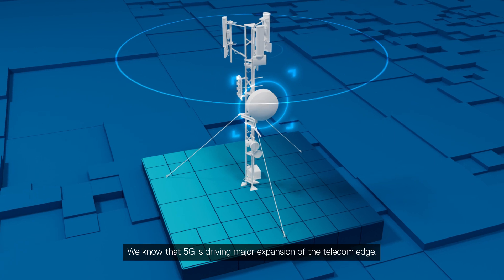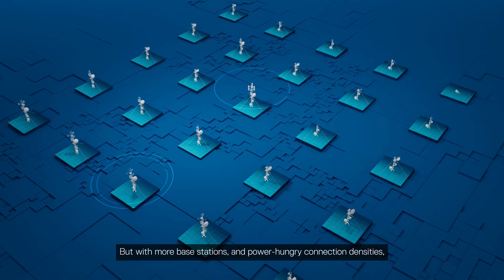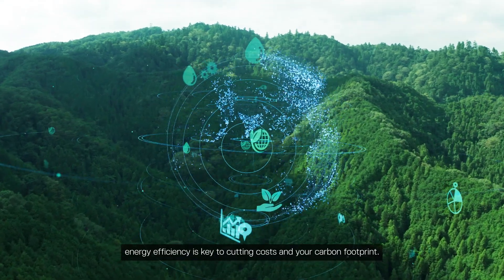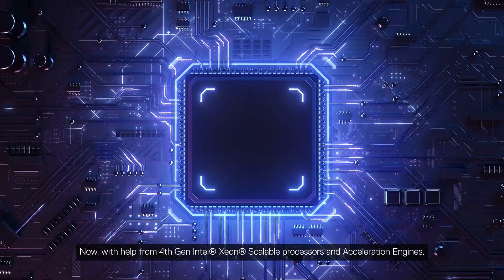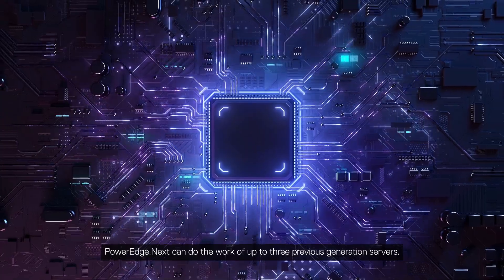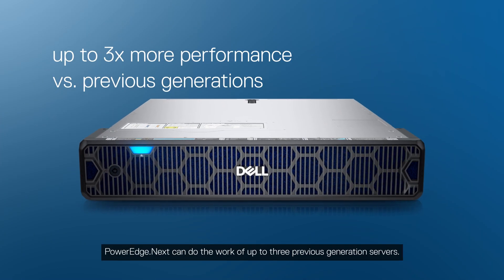We know that 5G is driving major expansion of the telecom edge. But with more base stations and power-hungry connection densities, energy efficiency is key to cutting costs and your carbon footprint. Now with help from 4th gen Intel Xeon scalable processors and acceleration engines, PowerEdge.next can do the work of up to 3 previous generation servers.